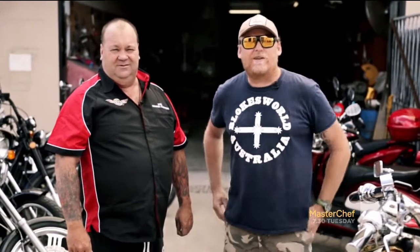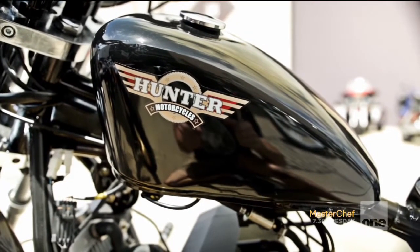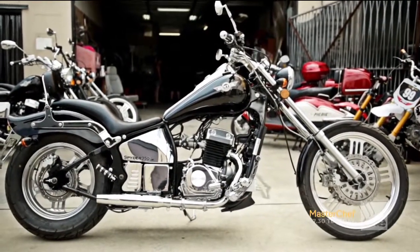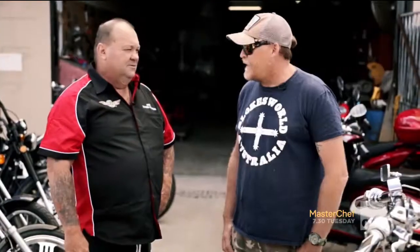We've picked up the sponsorship from Hunter Motorcycles — a brand new bike now being distributed in Australia. It's a great gateway bike for a learner because they're LAMS approved. They're fantastic. I wish they were around when I learned — a very cool little bike.